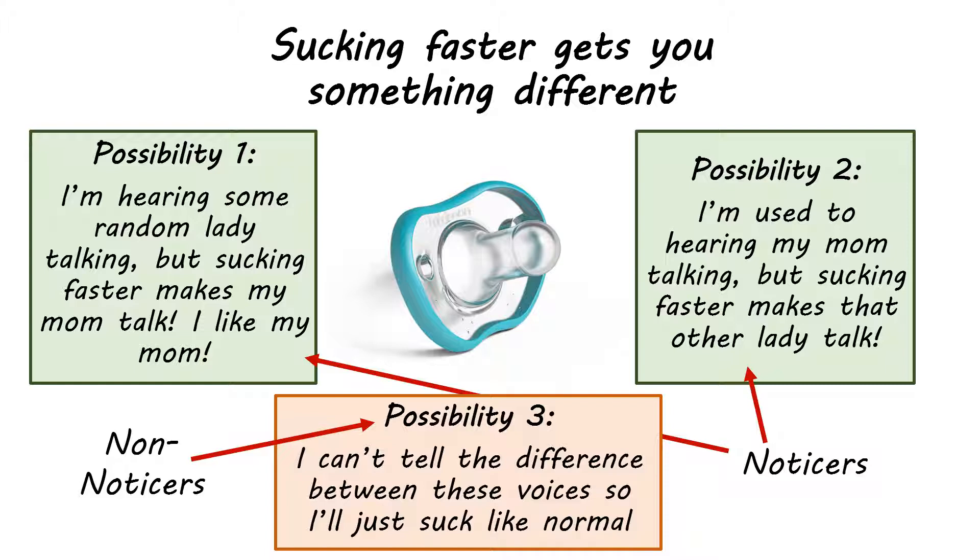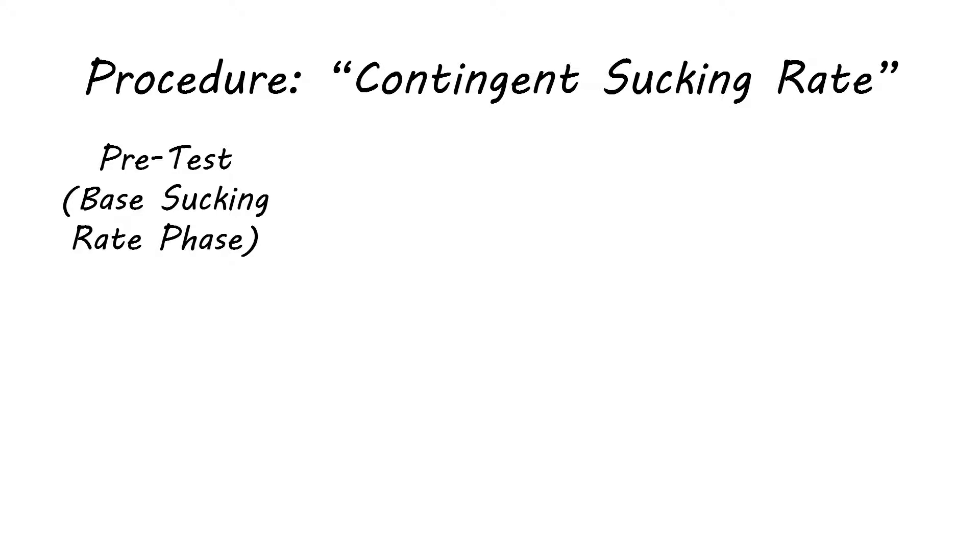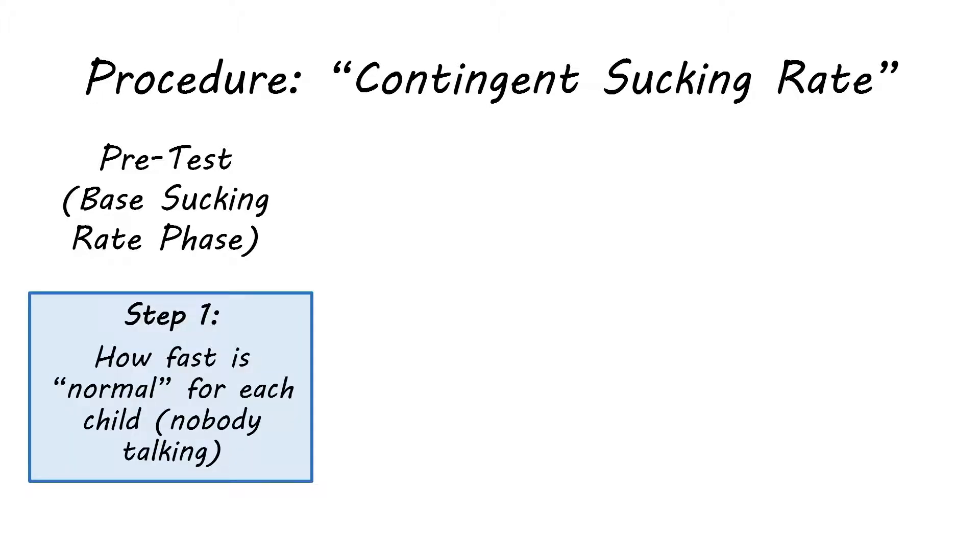So let's talk about how to actually set up this experiment. The first step is a pretest for each child to figure out their base sucking rate. In this phase, the child is not hearing any speech at all. You simply measure how fast they normally suck on the pacifier — this becomes their base sucking rate, which is the baseline for comparison.